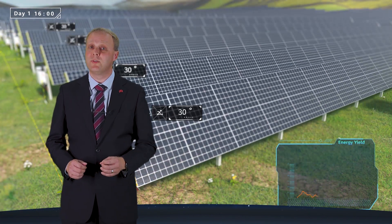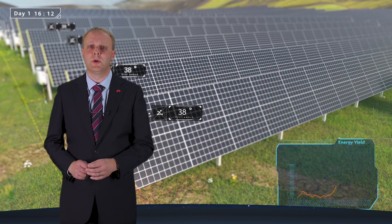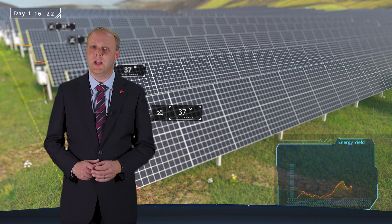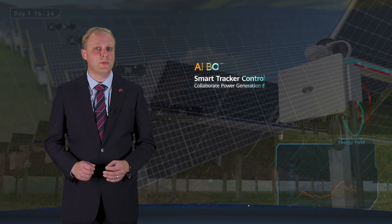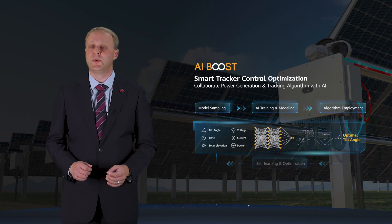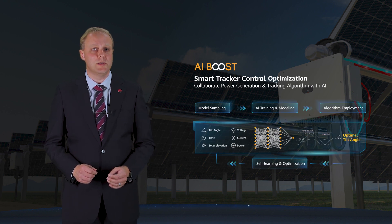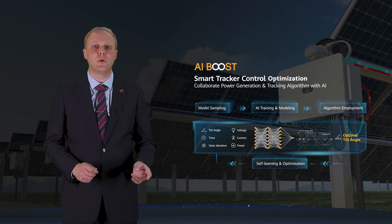Particularly when you are using bifacial panels. So to improve the tracker control, Huawei has integrated AI. We employ a neural network and a self-learning model to continuously sample the sensor data such as voltage, current, irradiation, temperature, wind speed, etc., in real-time and locally at the plant.